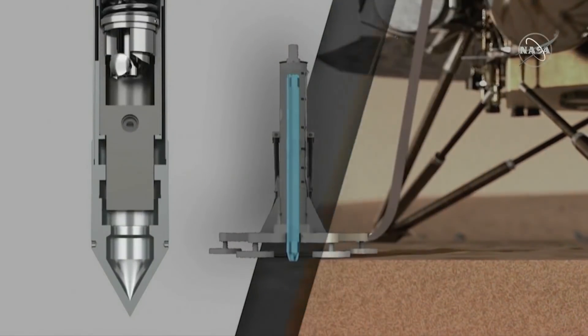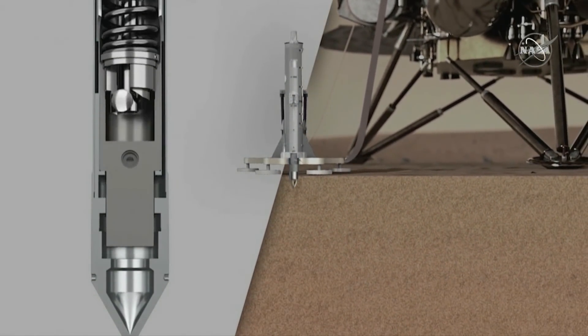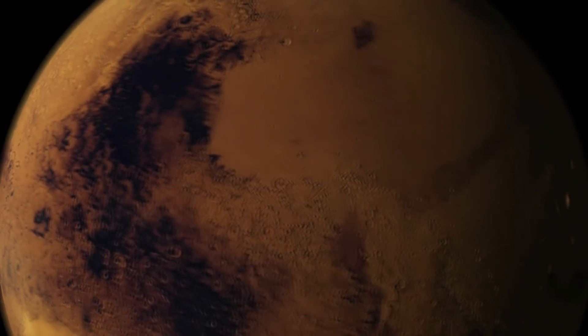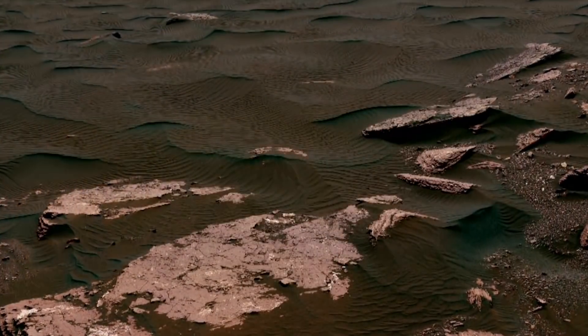One will test seismic activity, also known as Mars quakes. Another will send a kind of thermometer into the Martian ground to learn what's under the red surface. And a third will measure the movements of Mars as it circles the Sun — does it wiggle?